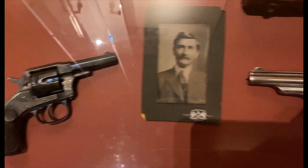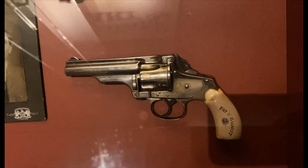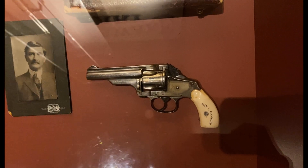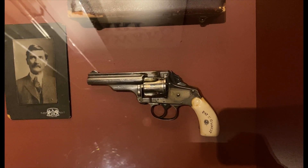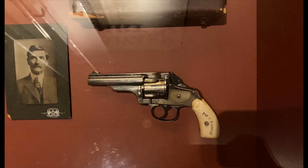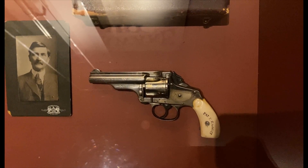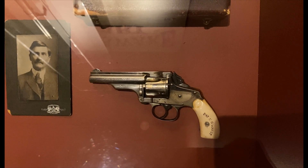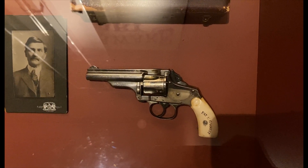The next gun is also a piece of American history. This is Pat Garrett's Double Action Pocket Model Revolver with case, made in 1885, serial number 16648, manufactured by Merwin, Hulbert and Company, inscribed 'Pat F. Garrett.'